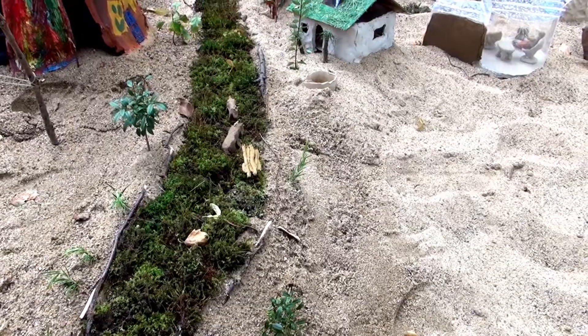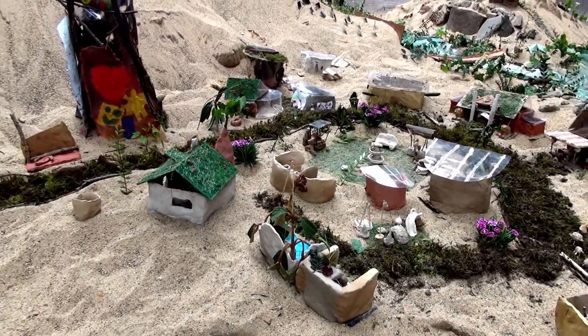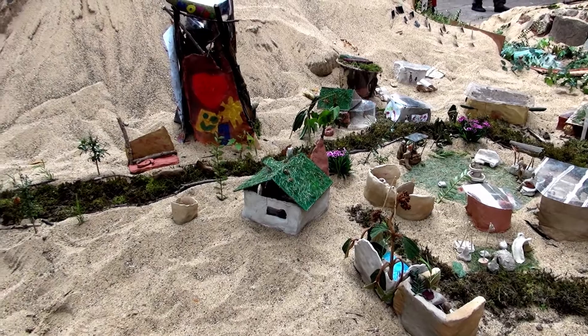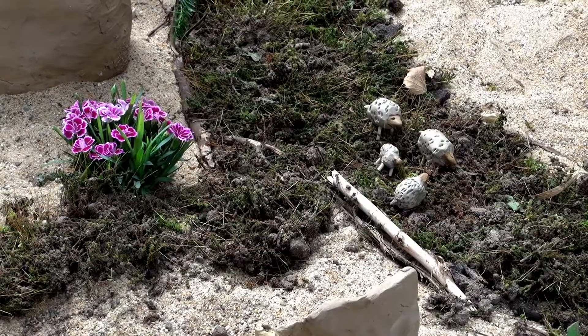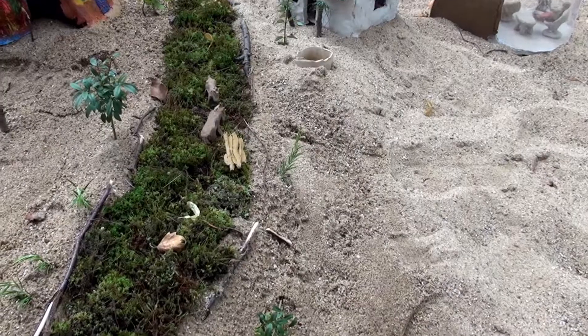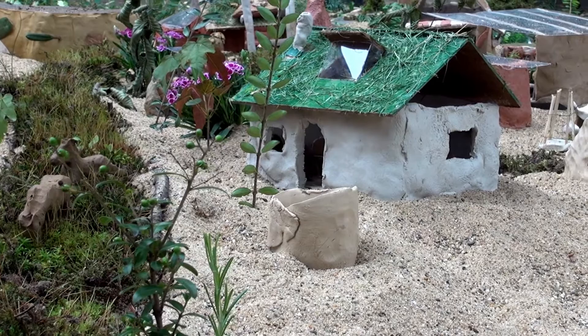Das ist eine grüne Straße, die hat sehr viele Zwecke. Zum Beispiel, die hält das Klima ein bisschen kühler. Sie hat Fressen für Tiere, und die Tiere fressen das — das sind dann automatisch Rasenmäher.